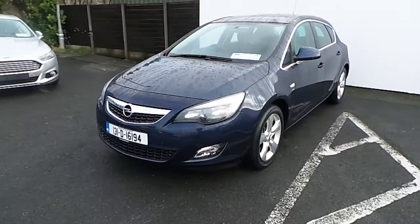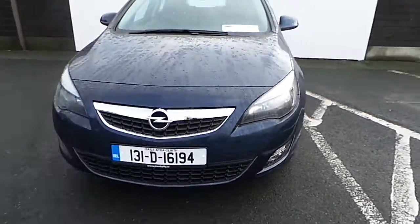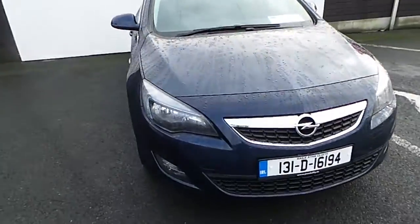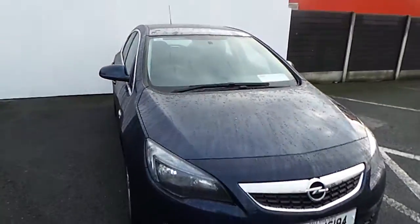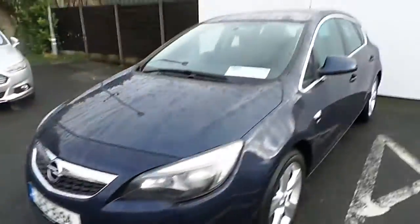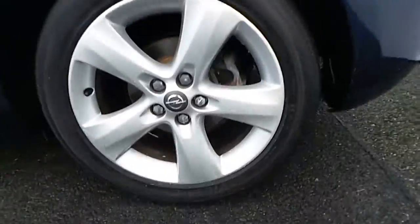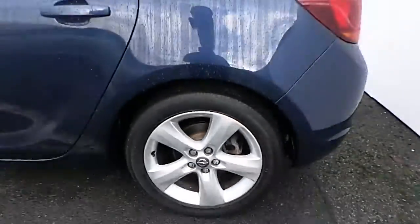This very economical car features tax of only 190 euros per year, comes finished in blue metallic paint, and a host of features such as front fog lamps, colour-coded mirrors and door handles, chrome window surround, and 17 inch 5 spoke alloy wheels.